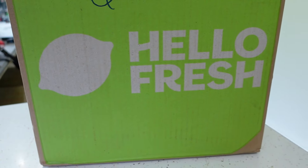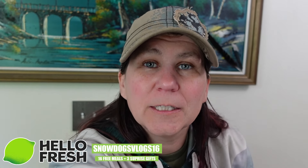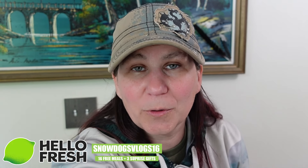We got a box! So the next portion of today's video is being sponsored by our amazing friends at HelloFresh. If you guys would like to get your own HelloFresh box, you can go to HelloFresh.com. Use the code SNOWDOGSVLOGS16 to get up to 16 free meals and 3 surprise gifts.